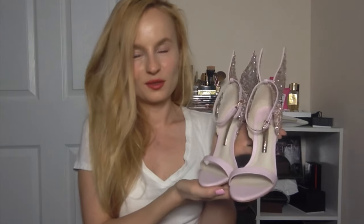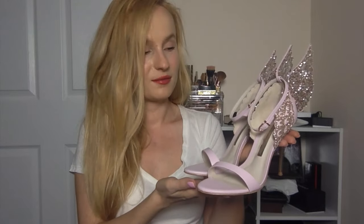I tried them on after I took them out of the box and they seem really comfortable. The wings are secured really well and the glitter does not fall off. I think they are definitely worth the price, especially if you have a fun occasion coming up like a wedding or a special date.